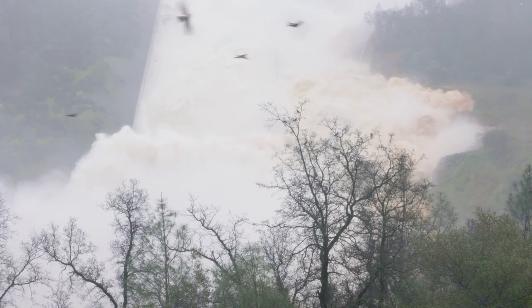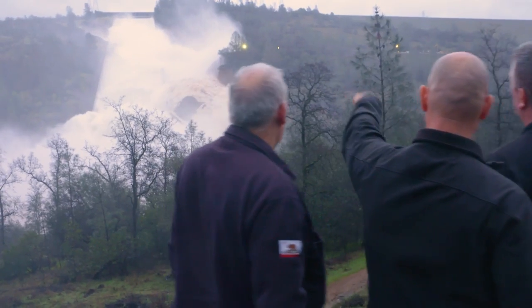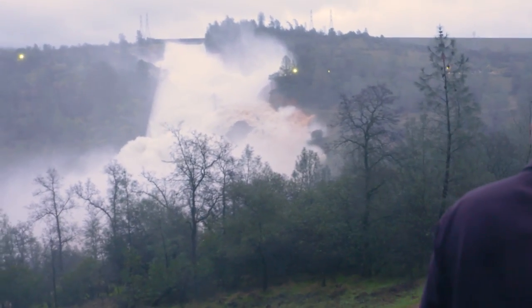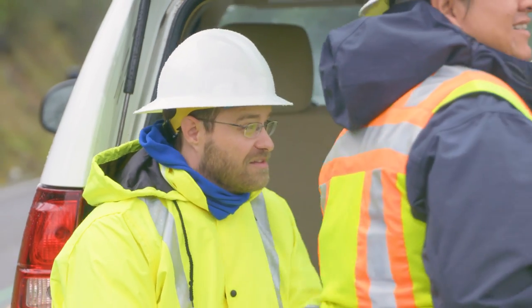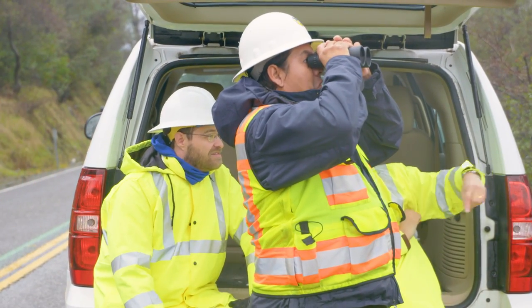At least one media outlet erroneously reported the spillway had completely collapsed. That's a rumor DWR and every emergency responder is dispelling. "We have dam safety engineers up there, we have geologists, we have spillway design engineers. They're looking at it right now and constantly monitoring it and watching the erosion."